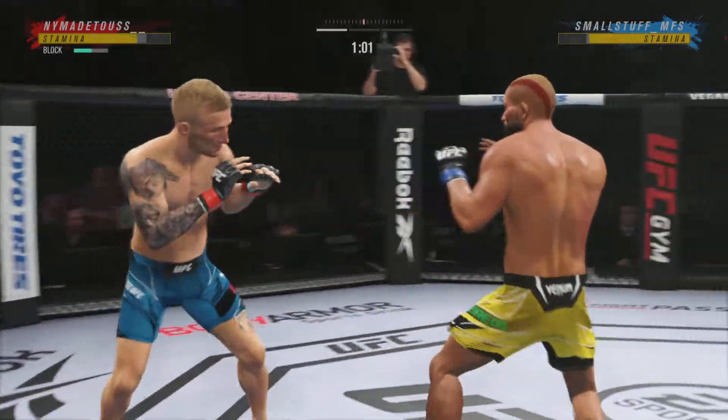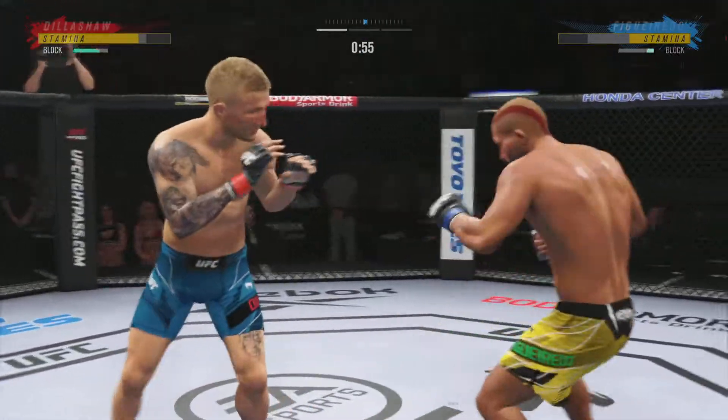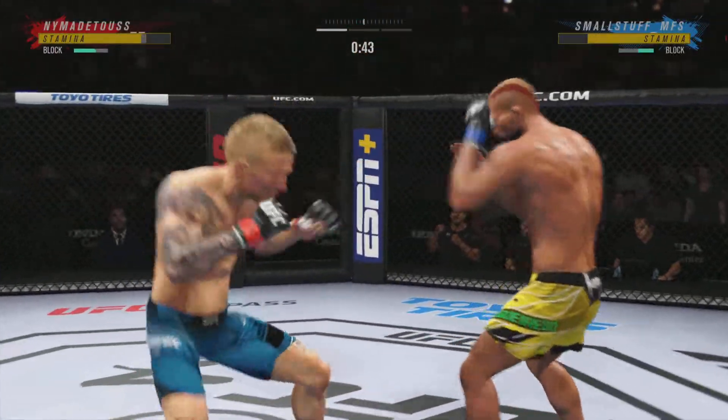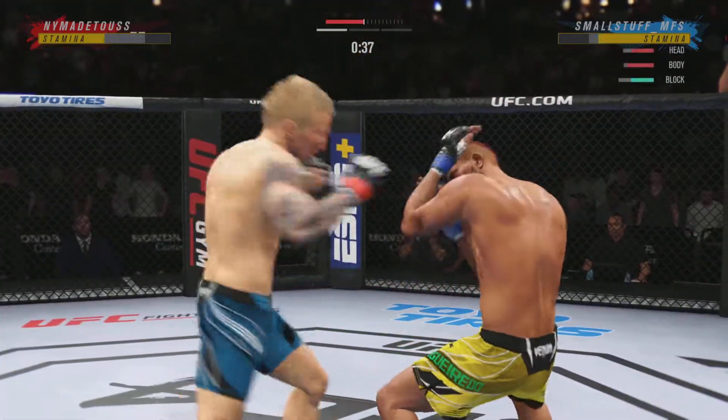He continues to do a nice job here defensively, protecting the head and sort of letting his opponent gas out a little bit with all the volume. His opponent sees the target but he can't get to the target, so he'll continue to throw and wear on his own gas tank. Nice straight right lands.